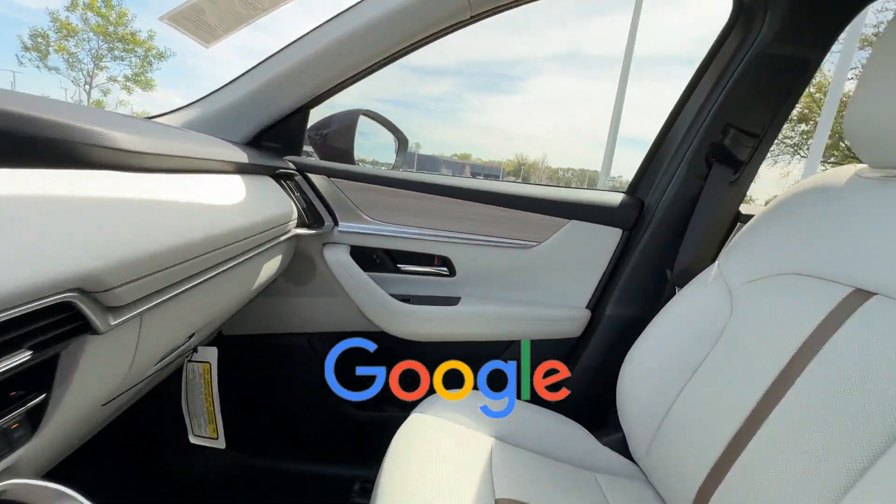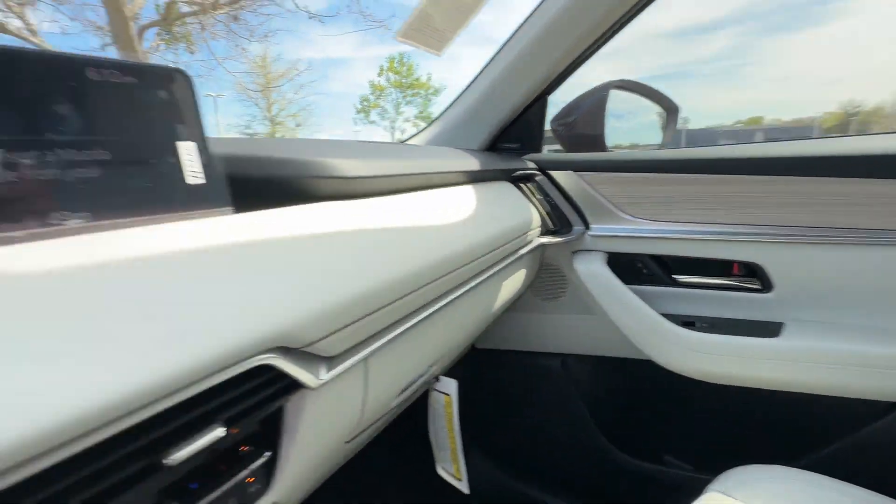This is a top-rated dealer. Visit our dealership soon and start driving today!